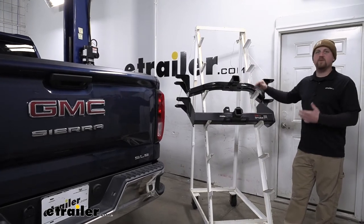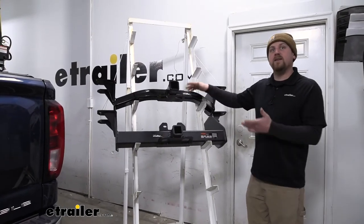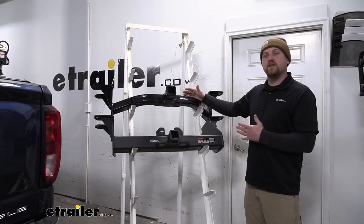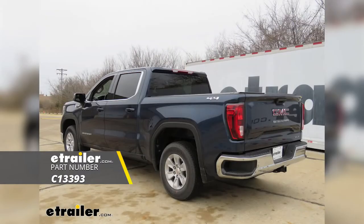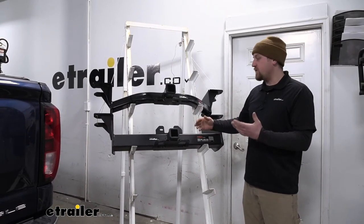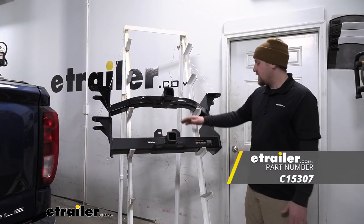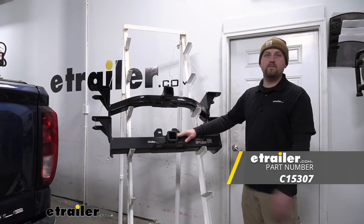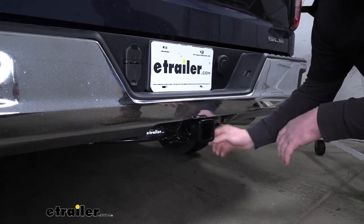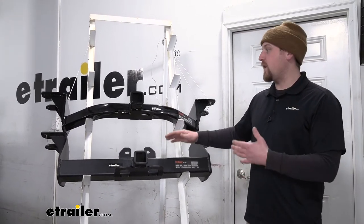Today we're going to have two different hitches that'll work with your truck, and which one is going to work best for you really depends on one thing — whether your truck comes equipped with a factory hitch or not. If it does not, the hitch that's going to work best for you is the Curt Class 3. If your truck already has a factory hitch and you're looking for more weight carrying capacity or to have two receiver tube openings for different accessories, the Curt Class 5 is going to be your best bet. Our customer's truck did not come equipped with a factory hitch, so he used the Curt Class 3. Now that we've established which hitch works for each situation, let's go ahead and talk about each one.